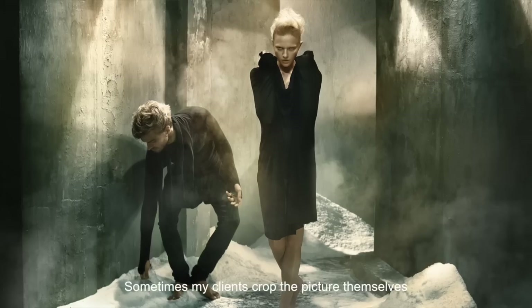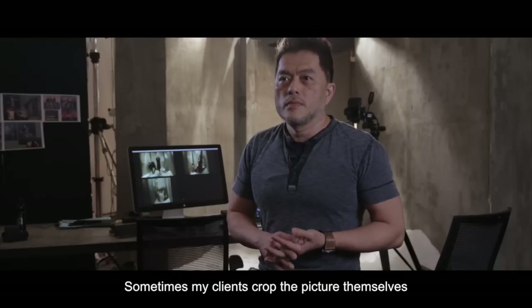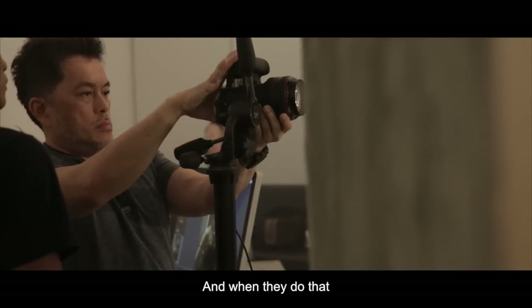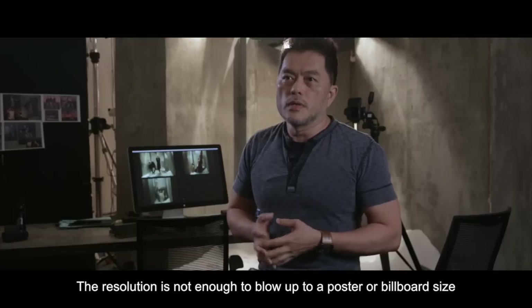My clients sometimes crop the picture themselves. So sometimes when they crop it, the resolution is not enough to go up to a poster or billboard size.